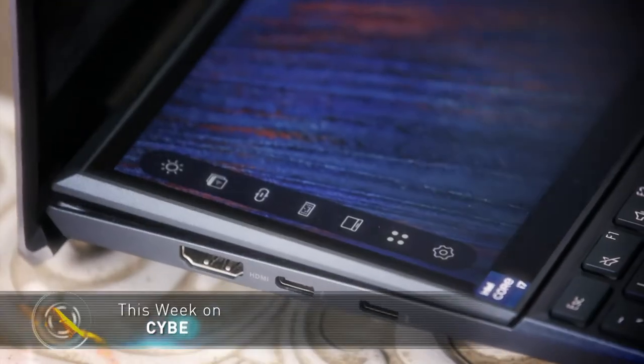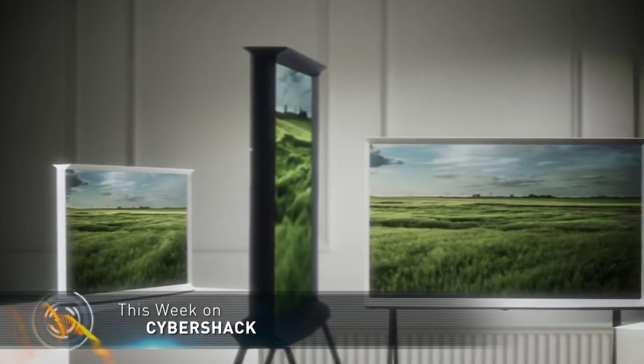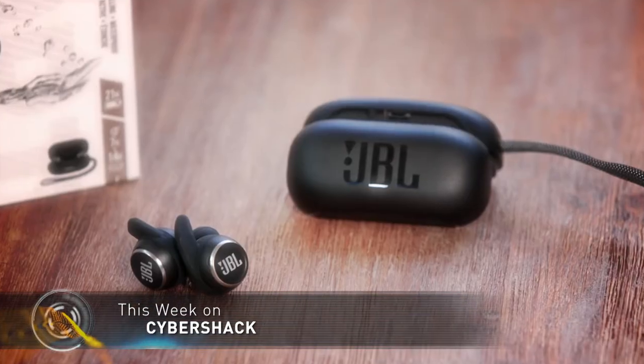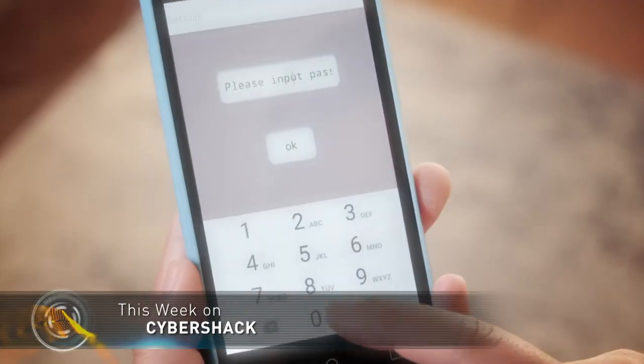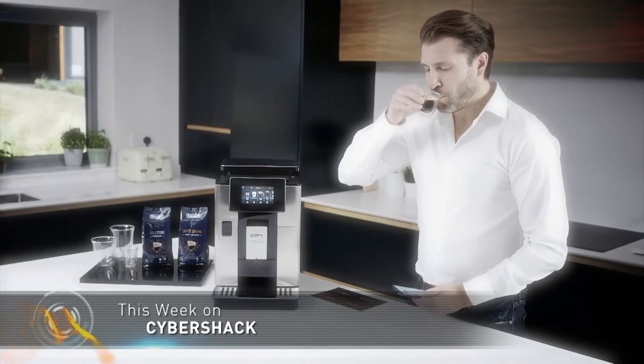This week: unique laptops for creatives or anyone looking for a powerful portable device. We look at Samsung's extensive and impressive 2021 TV lineup. There are a few feature-packed wireless in-ear headphones from JBL and a smart entertainment device that gives parents peace of mind. Plus loads more to get your tech sensors buzzing.